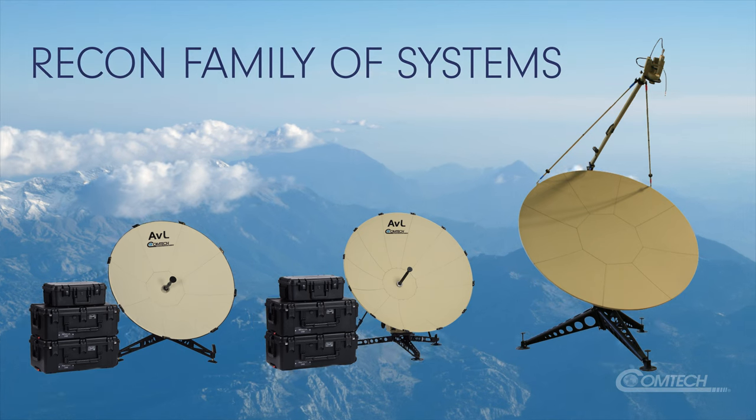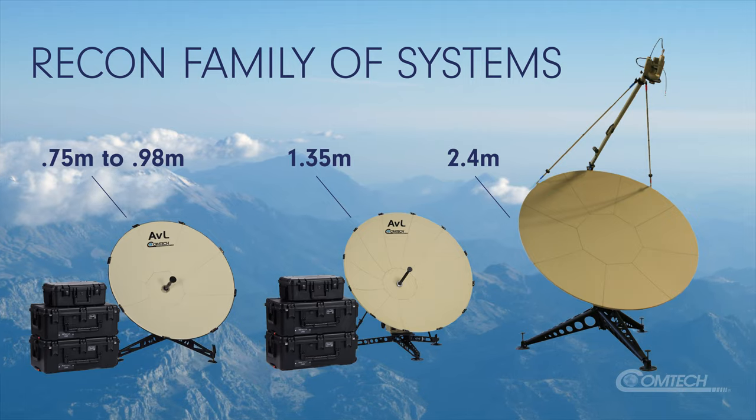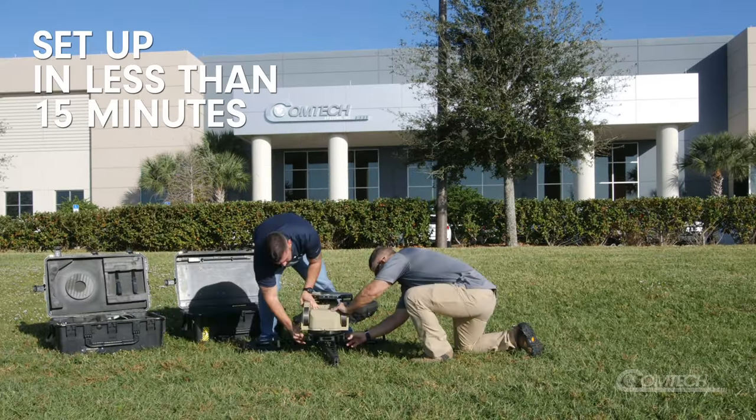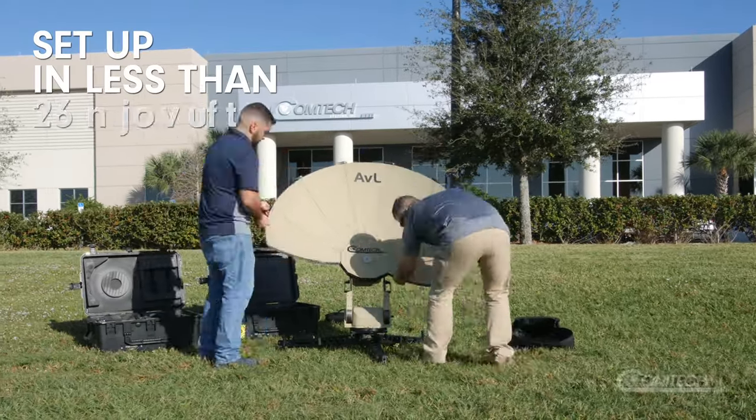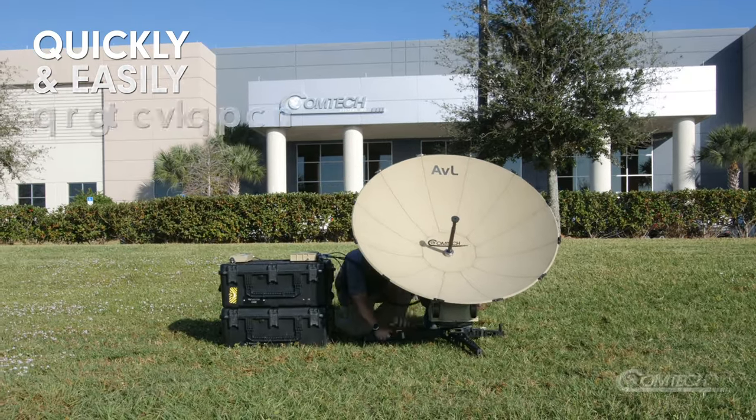With industry-leading antenna gain, the Recon comes in a variety of terminals that can meet all needs. Setup takes less than 15 minutes and with the help of its touchscreen interface it can quickly and easily be operational even by inexperienced SATCOM operators.